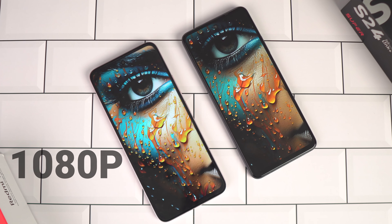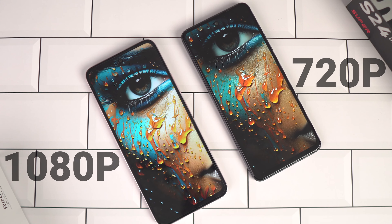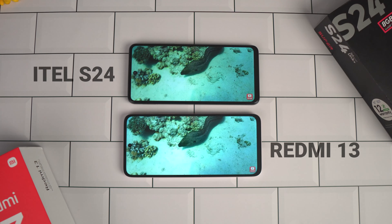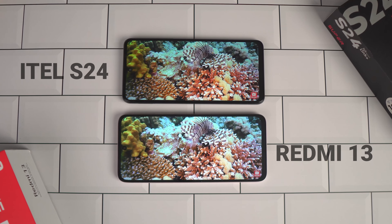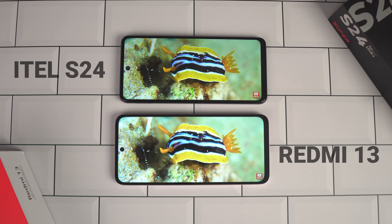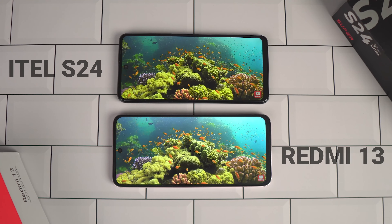Now let's talk about charging. Both phones have a 5000mAh battery — actually 5030mAh for the Redmi 13. However, the itel X24 comes with an 18W charger, while the Redmi 13 comes with a 33W charger. That means you spend about 1 hour 20 minutes charging the Redmi 13 from zero to 100%, while the itel X24 takes well over two hours, making it considerably slower.